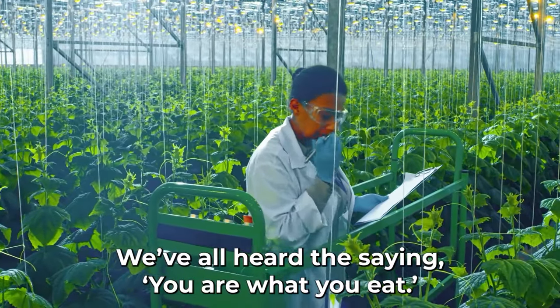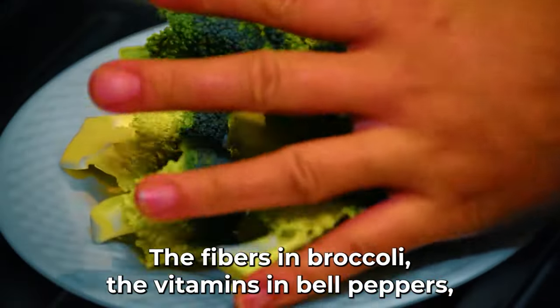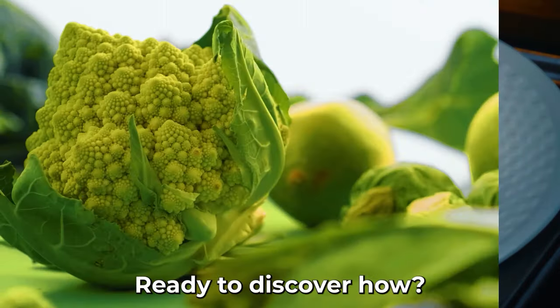We've all heard the saying, you are what you eat. For diabetics, this couldn't be more accurate. The fibers in broccoli, the vitamins in bell peppers, and even the natural compounds in bitter gourd all play their part. Ready to discover how? Let's embark on this vegetable voyage.